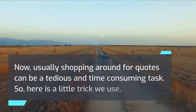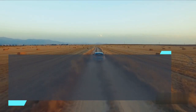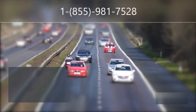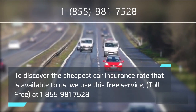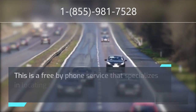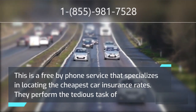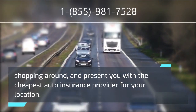Usually shopping around for quotes can be a tedious and time-consuming task. So here is a little trick we use to weed out the more expensive insurers and discover exactly which the cheapest auto insurance provider is. To discover the cheapest car insurance rate available to us, we use this free service, toll free, at 1-855-981-7528. This is a free by-phone service that specializes in locating the cheapest car insurance rates. They perform the tedious task of shopping around and present you with the cheapest auto insurance provider for your location.